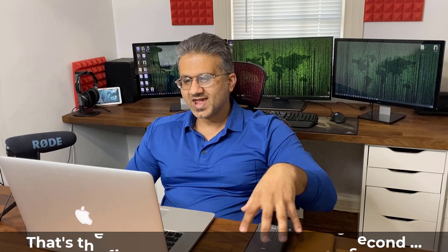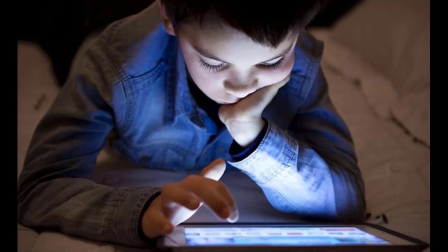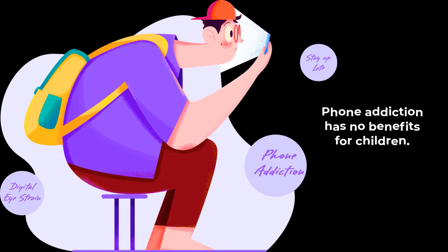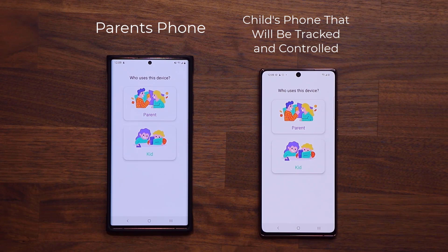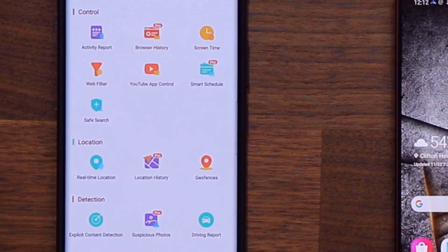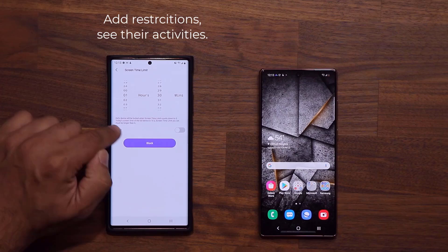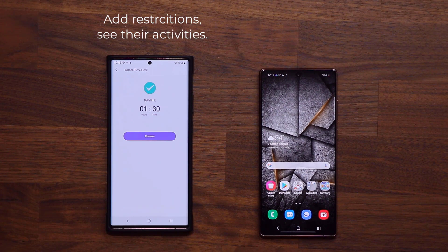A quick word from our sponsor, FamiSafe. If you have kids, your kids most likely have a phone — and they're probably addicted to it. God knows what else they're doing on their phones that you'd rather they not do, which could also expose them to danger. That's where FamiSafe comes in. FamiSafe is an app you can install on your phone and on your children's phone. By doing so, you get all the parental controls that allow you to control your child's phone usage and set reasonable restrictions on how long they can be on the phone or what activities they are permitted to do.